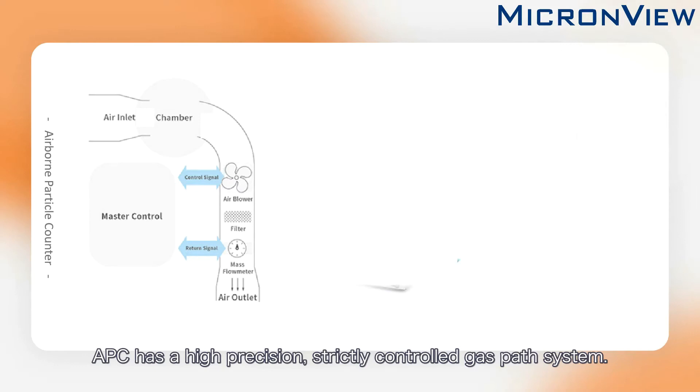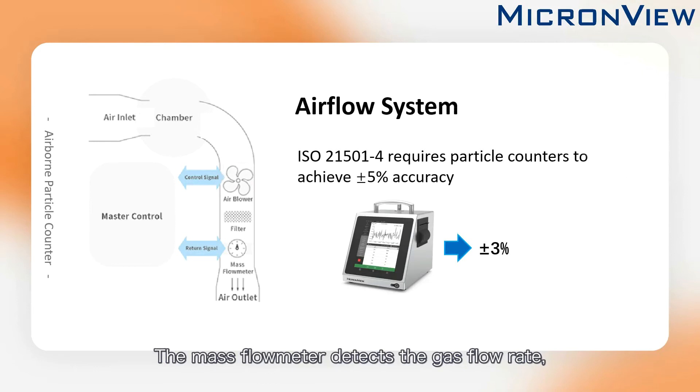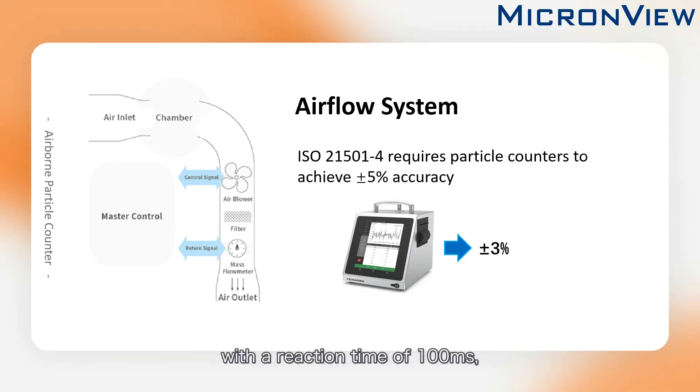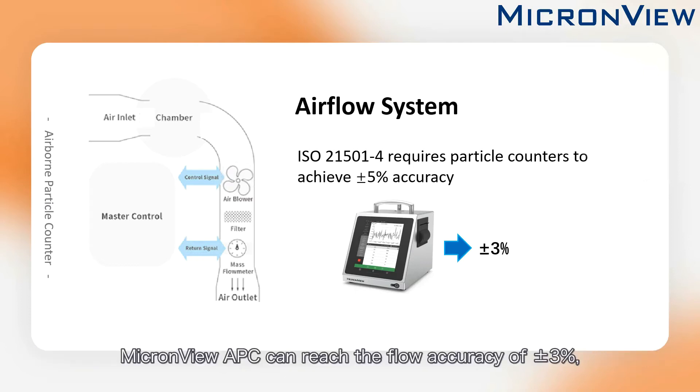APC has a high-precision, strictly controlled gas path system. The mass flowmeter detects the gas flow rate, and the PID controller automatically adjusts the blower speed with a reaction time of 100 milliseconds to ensure the stability of the flow. ISO 21501-4 requires particle counters to achieve a flow accuracy of plus or minus 5%. MicronView APC can reach a flow accuracy of plus or minus 3%, exceeding the regulatory requirements.